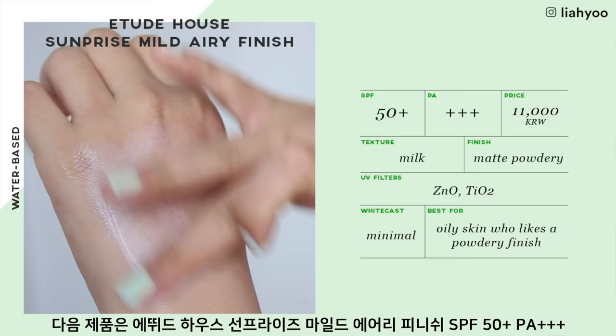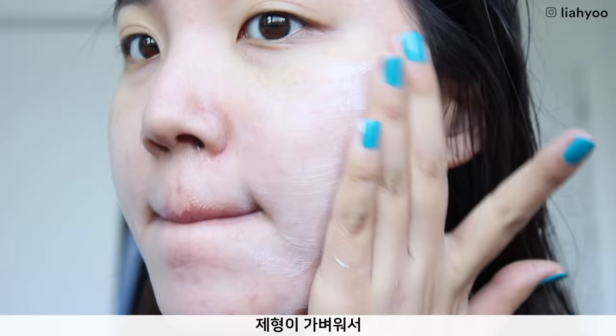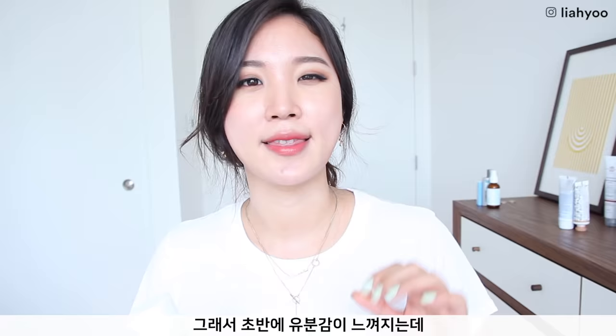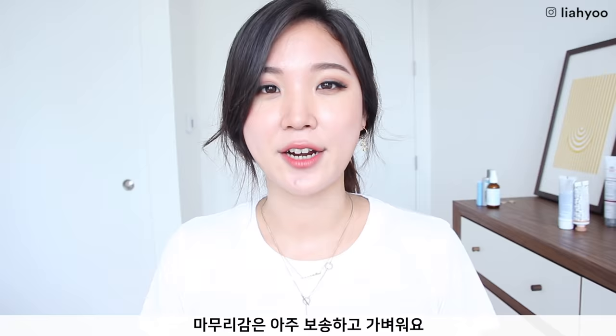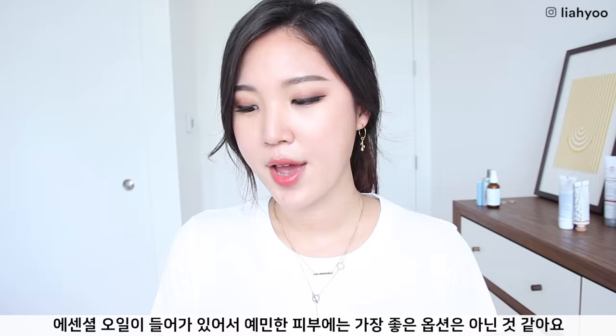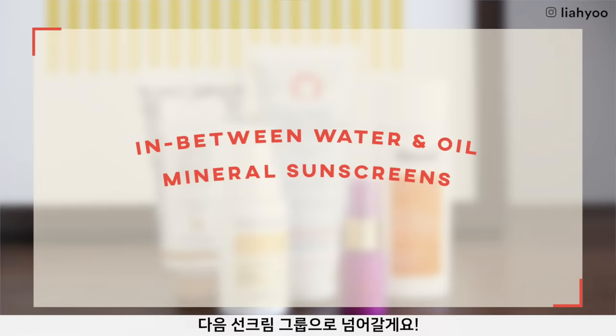Etude House Sun Prize Mild Airy Finish SPF 50 Plus PA++++ has another super fluid, liquidy, milky kind of texture and is very lightweight — almost to the point that you don't really feel anything. As you blend it in, it does feel hydrating, but also feels like a traditional sunscreen, just a tiny bit with an initial grease. It then sits down to a powdery, very airy finish right away. If you have a lot of oil production this might be super helpful. You can't really beat the price at $10 in Korea. It does have essential oils though, so it wouldn't be best for extremely sensitive skin.